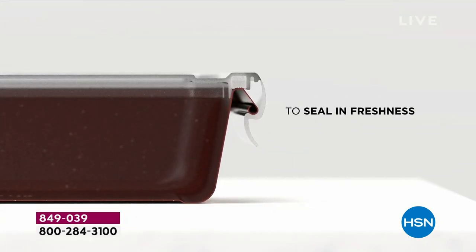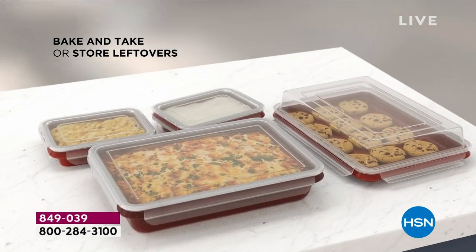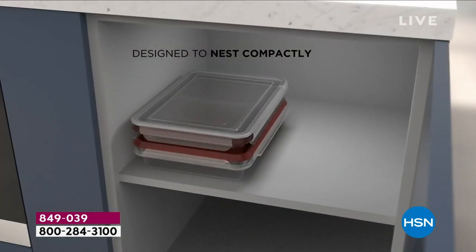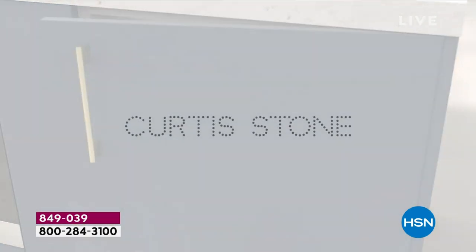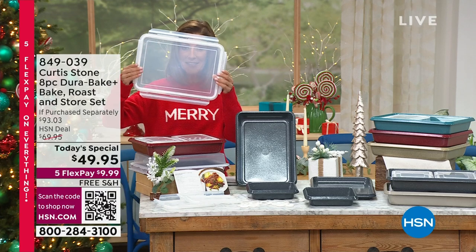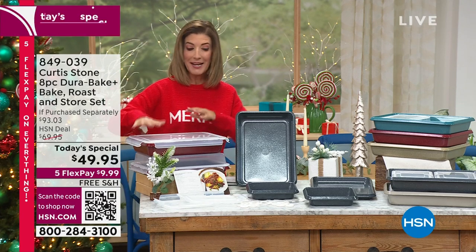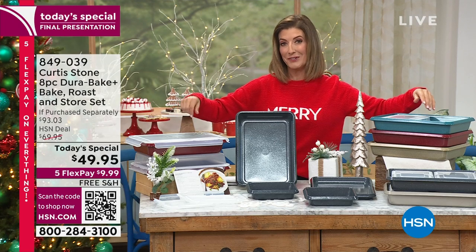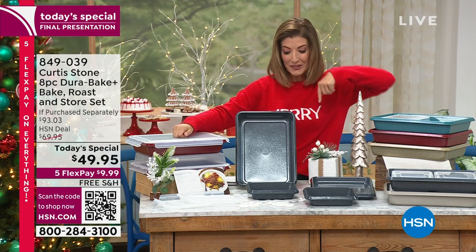Do your pans have lids? Probably not. Are you trying to use plastic or tinfoil to cover your food to take it, share it, serve it? Now you are getting matching click-lock lids for every single one of your pans. He has not done an incredible bakeware set in five years at HSN — until now.